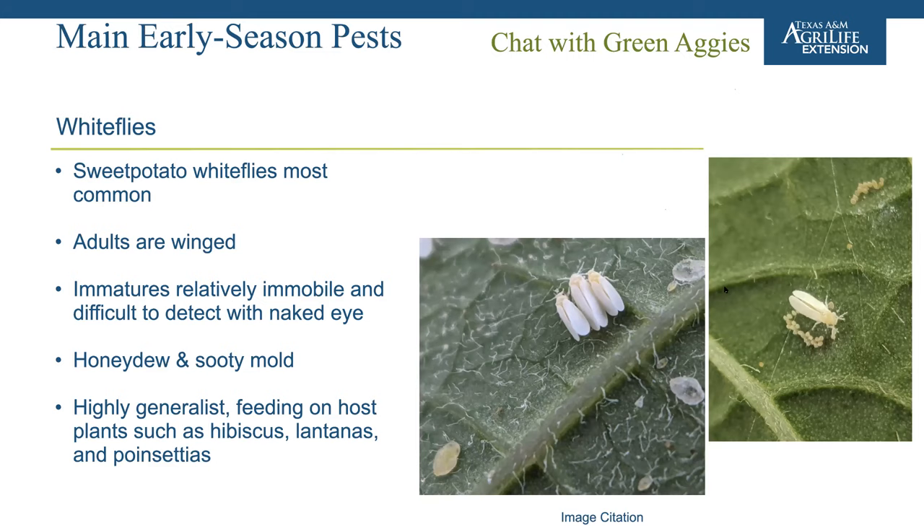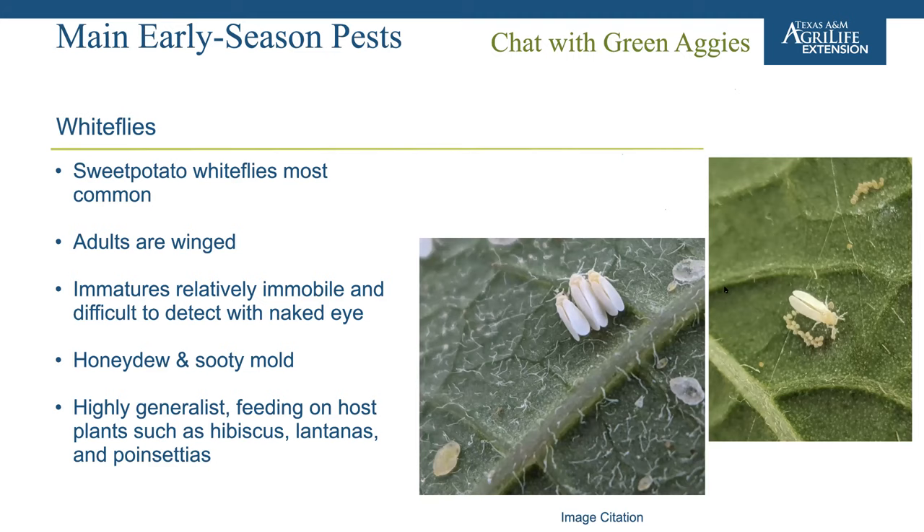Whitefly eggs are very hard to see with the naked eye, as are the immatures throughout the entire research — a head lens is always used to find immatures. It's easy to mistake curled-up trichomes for an immature whitefly, since they're relatively transparent. Pupae are much easier to see with the naked eye, as are the exuviae — the shed skins left after adults emerge.